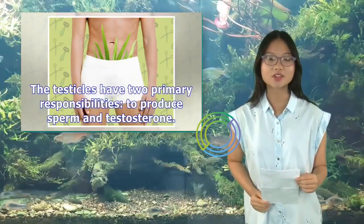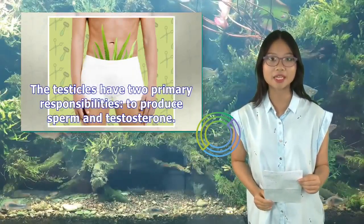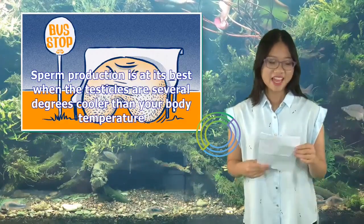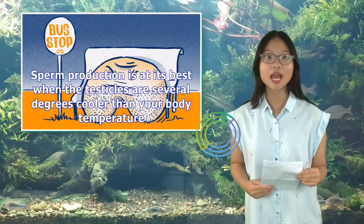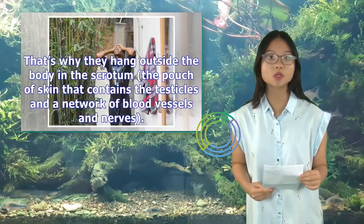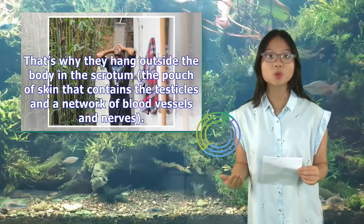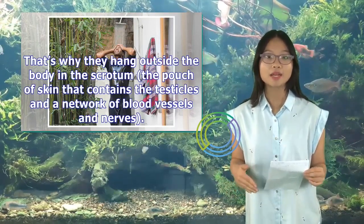The testicles have two primary responsibilities: to produce sperm and testosterone. Sperm production is at its best when the testicles are several degrees cooler than your body temperature. That's why they hang outside the body in the scrotum, the pouch of skin that contains the testicles and a network of blood vessels and nerves.